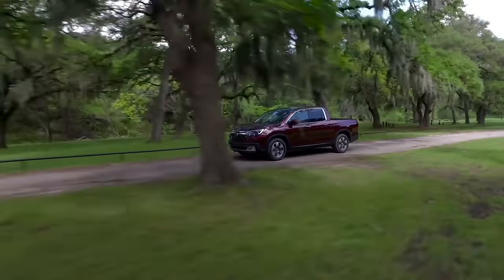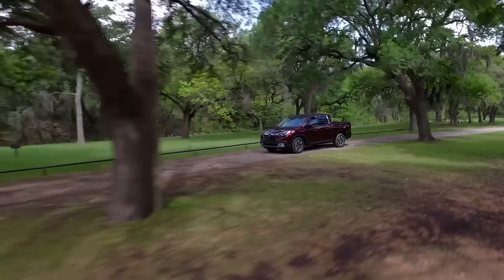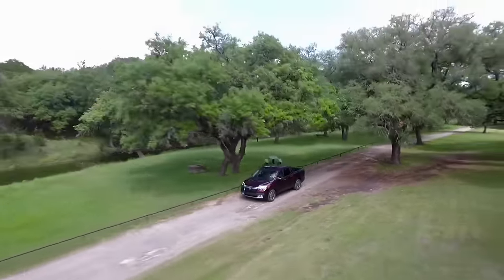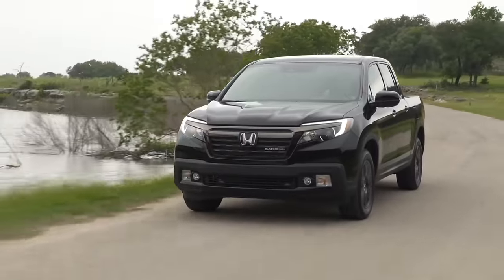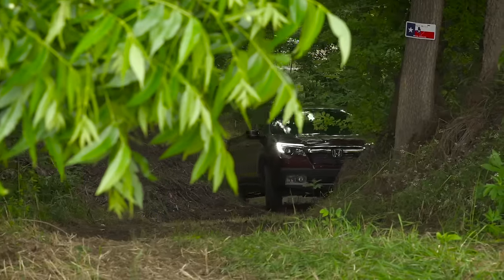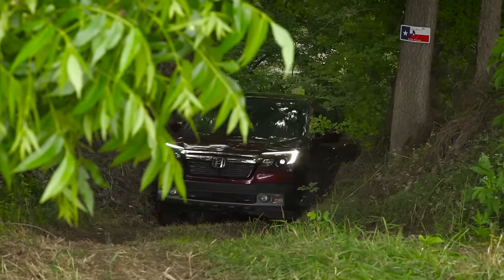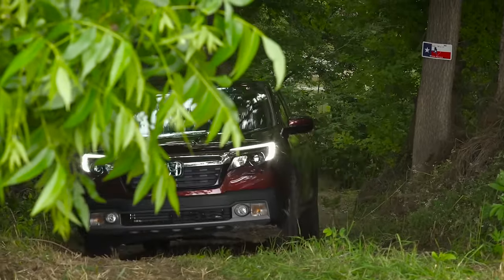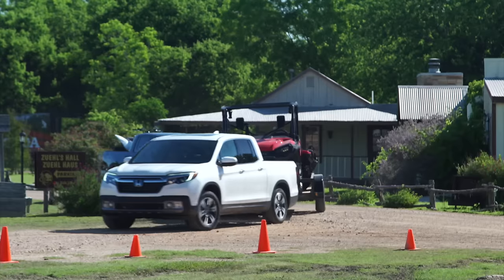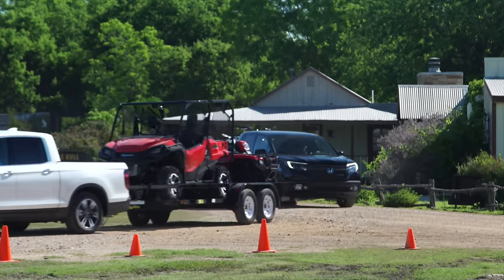That's due to the sealing and of course the stiffness of the chassis — everything works together in a really good package. The Ridgeline starts at $36,590 Canadian and goes all the way up to $48,590 for the top black edition. Even the base model comes with a lot of standard equipment, including Honda Sensing, all-wheel drive, versatility, practicality, and Honda reliability.